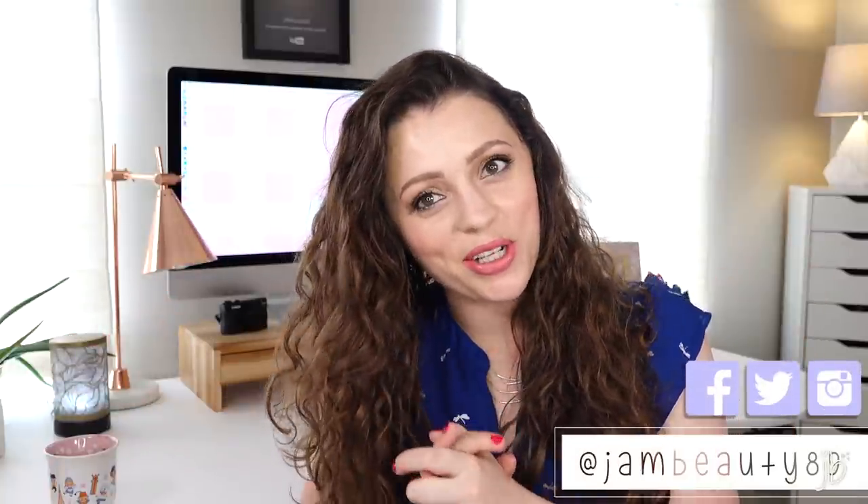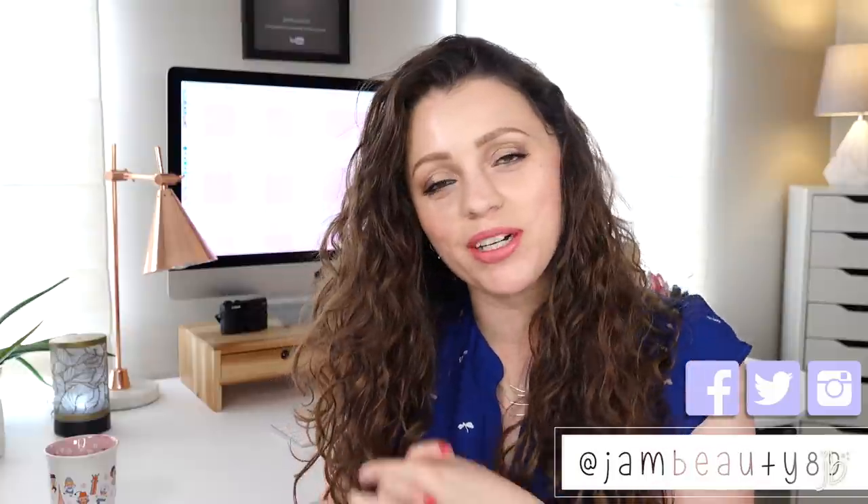Hey guys, it's Jessica. Today is actually the same day as my last video — I just changed my hair a bit, put on a different lipstick, and changed my shirt. I'm pre-filming because by the time you're watching this we're out of town, but I wanted to keep videos coming. Today we're going to talk about products at Ulta that are on my favorites list.